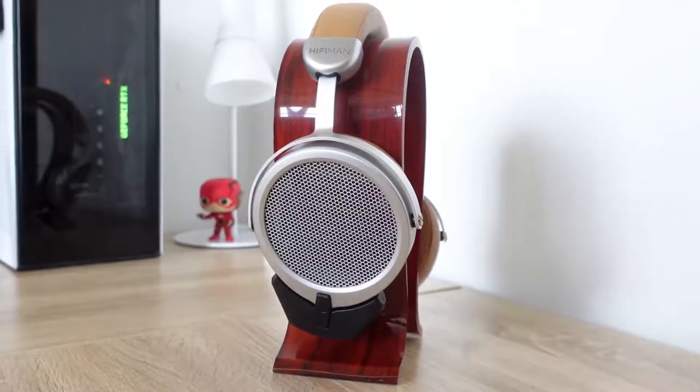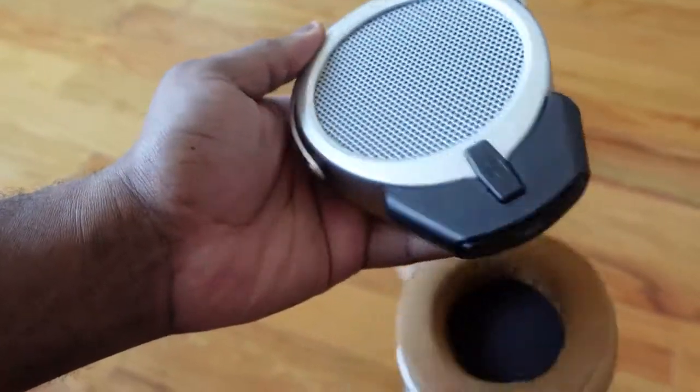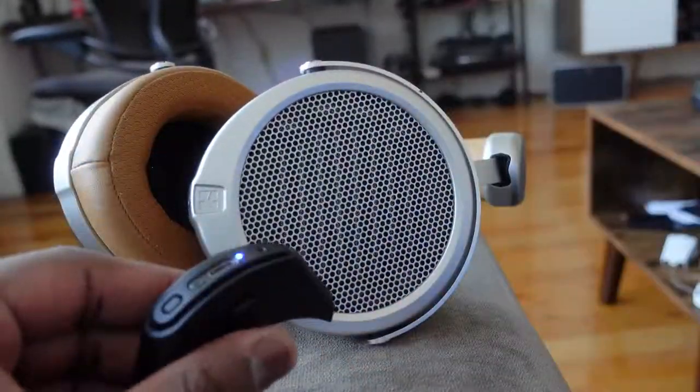What makes this different and why do we care? This is the first time HiFiMan, or really any company like this, has brought audiophile-quality headphones down to a consumer level with Bluetooth connectivity. This is done via a Bluetooth dongle, so in comparison to the Sonys, you do need that dongle to connect wirelessly.